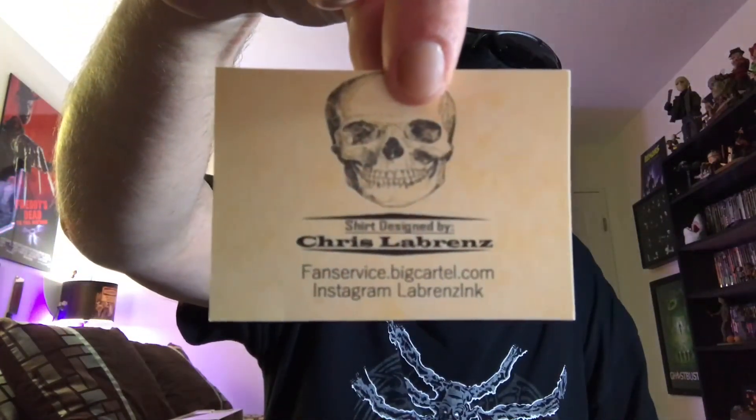The shirt was designed by Chris LaBrenz — fan service bigcartel.com, Instagram LaBrenz Inc. Pretty cool. Everything that's in the box — the extra was the Friday the 13th sculpted shot glass. Pretty cool. July Crate Preview: Creepshow, The Exorcist, The Twilight Zone, and Night of the Creeps — so I ordered that box too, so that's coming. Thanks again Jay for an amazing Fright Crate. FrightCrate.net — I will leave the link in the description below. Anyways guys, that's my time, thanks so much for yours. Have a great day. Peace!